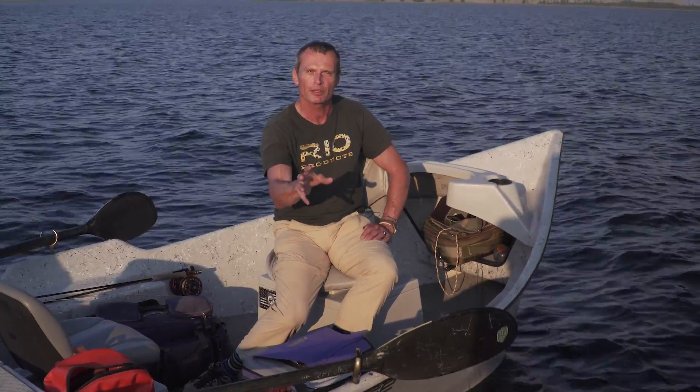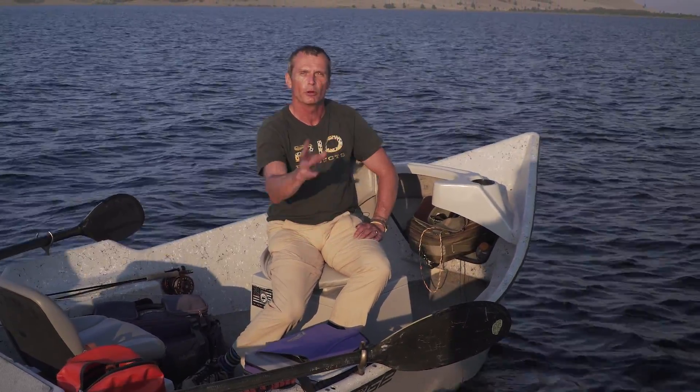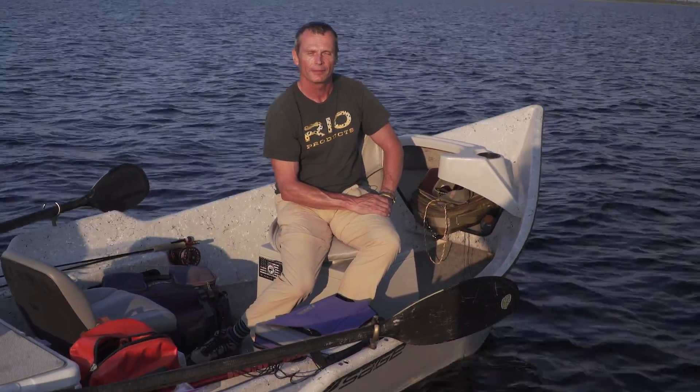Thanks for tuning in. If you enjoyed the episode, stay tuned and look at the Rio website — there's a whole bunch more great how-to episodes on there. Thanks again for watching.